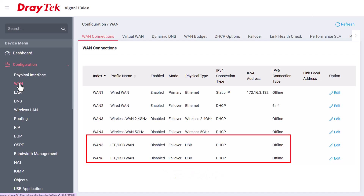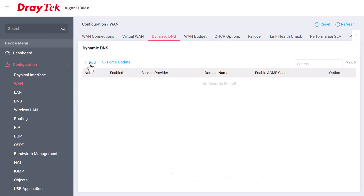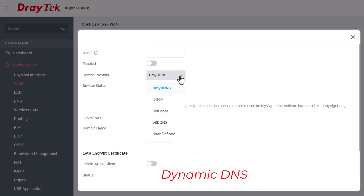Guarantee uptime with failover to up to 5 different backup internet connections. Use DrayDNS or choose your own dynamic DNS provider for simplified remote management.